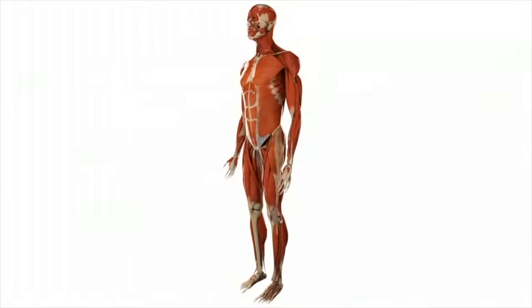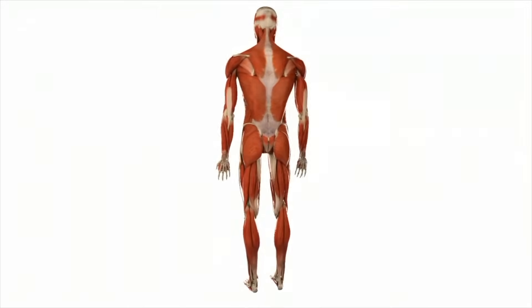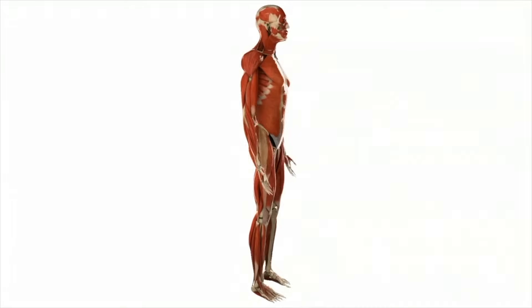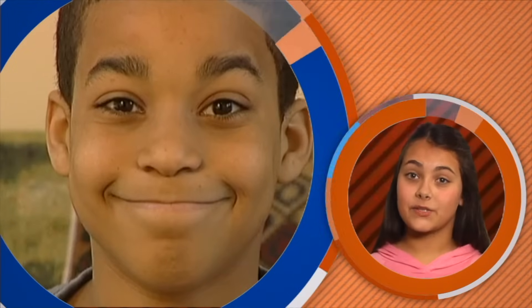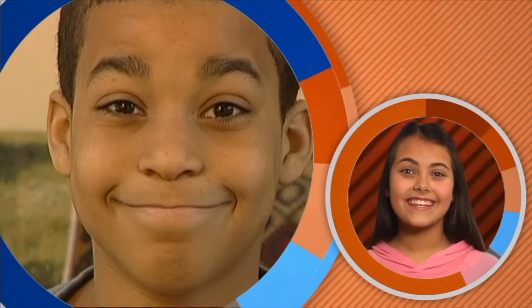There are about 600 muscles in your body that provide a variety of different functions. Walking, eating, or just breathing involves the use of these muscles. Some muscle movements are very easy to control, like smiling. It takes, on average, 13 muscles to smile. Frowning takes 43 muscles.